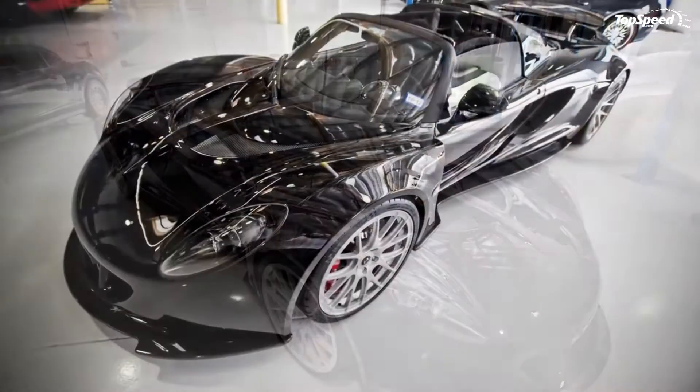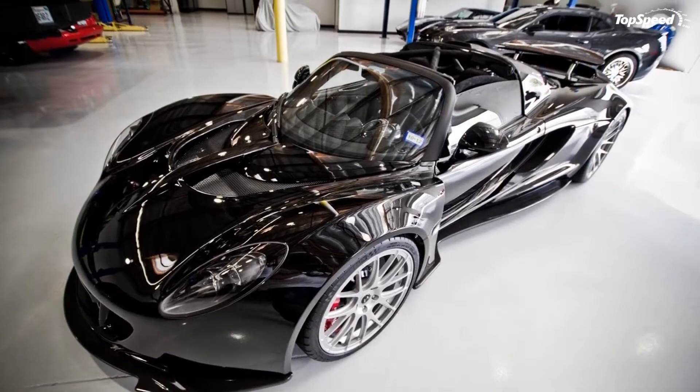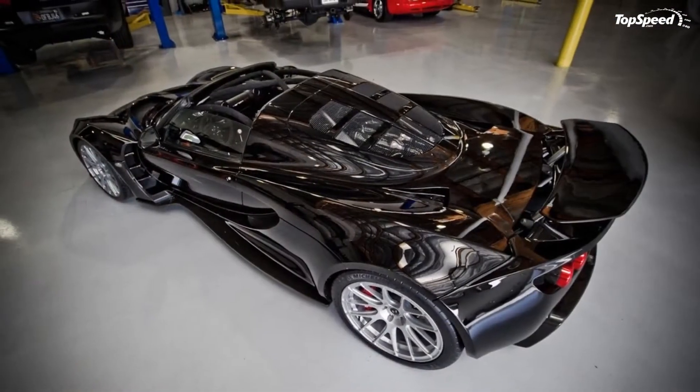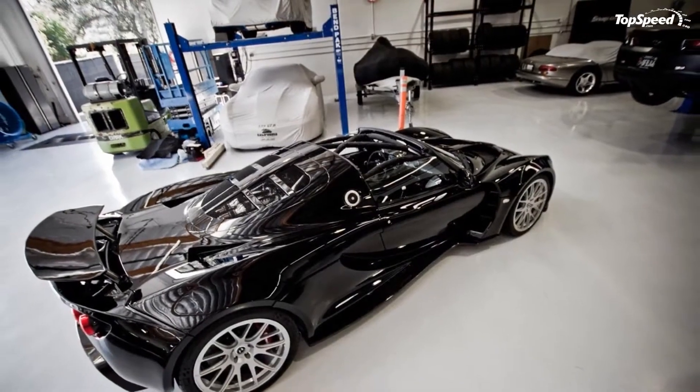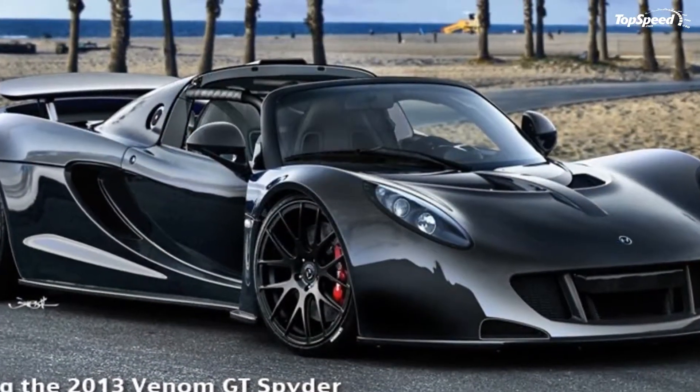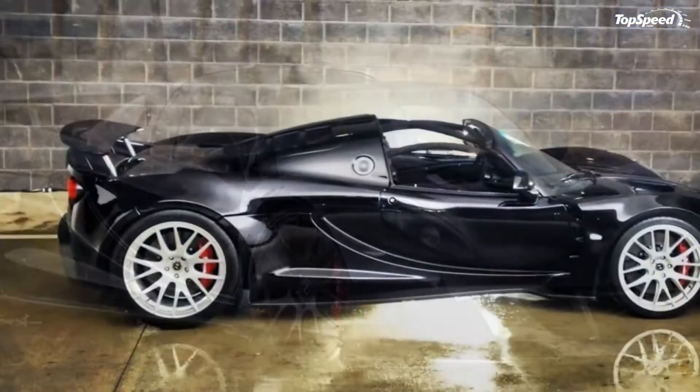The 2013 Hennessy Venom GT Spider. The sleek and sexy Hennessy Venom GT became a successful model in a very short time, and Hennessy is hoping to repeat that success with an open-top version of the same sports car.